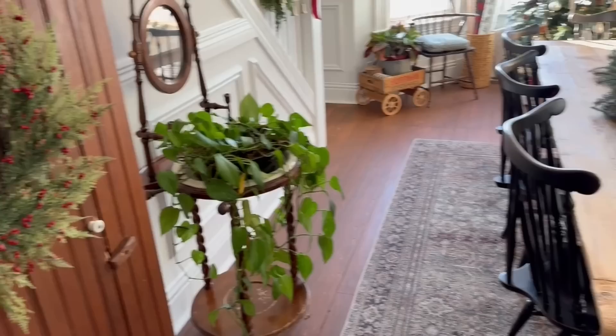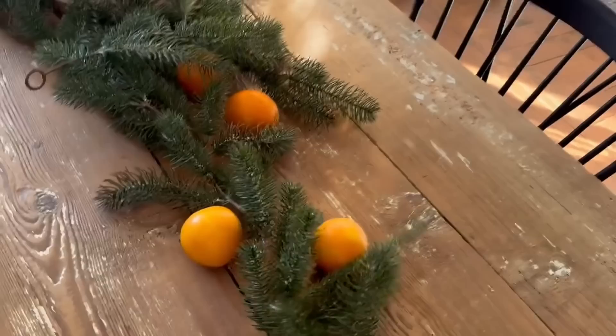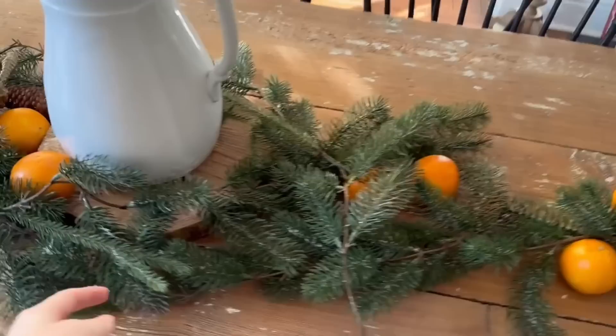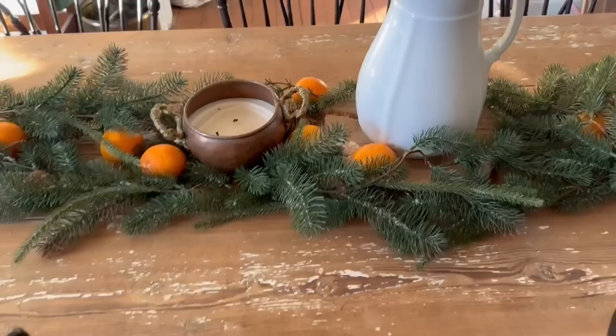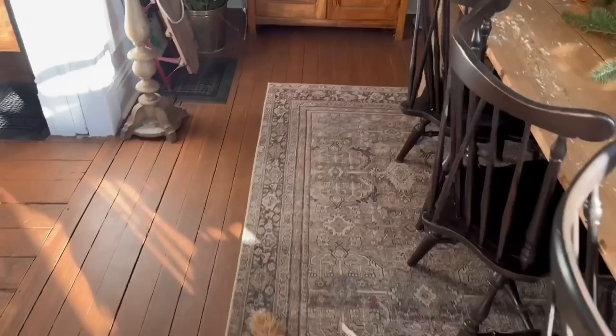Our tablescape this year is just super simple. I decided to bring in some traditional oranges — I was looking up primitive design and a lot of times they would have oranges with little designs on them with cloves, but I don't have that kind of time. So I just threw some old pine stuff that I had. I just had this little copper and brass candle in here with a Christmas scent, and I thought it turned out kind of simple and lovely — especially with our new table that we put together this year. Thank you guys for all of your encouragement on that.